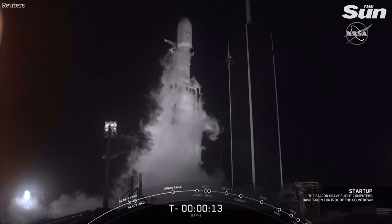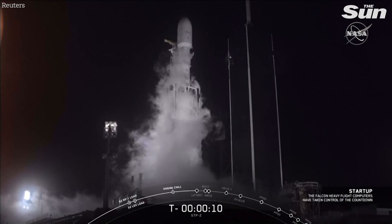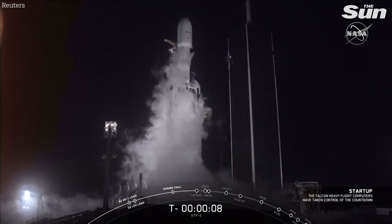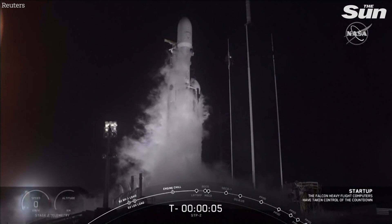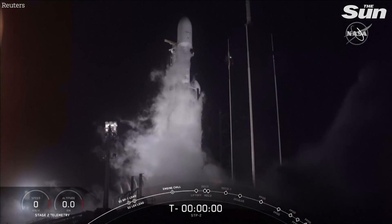T-minus 15 seconds. 10, 9, 8, 7, 6, 5, 4, 3, 2, 1, 0.